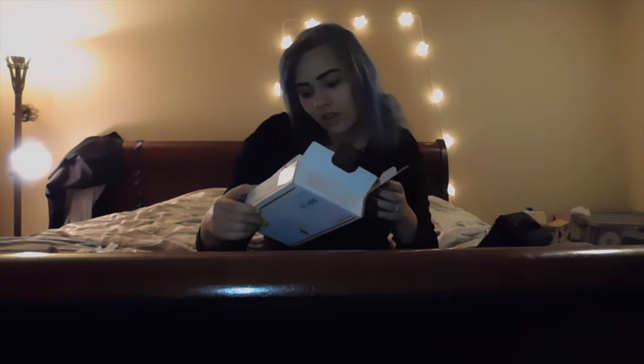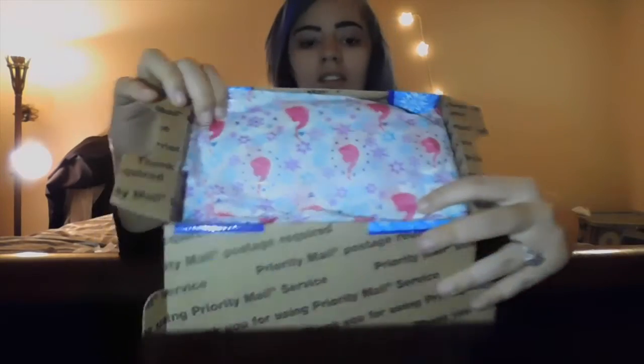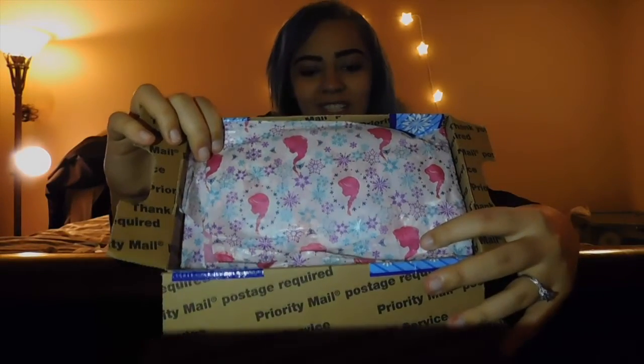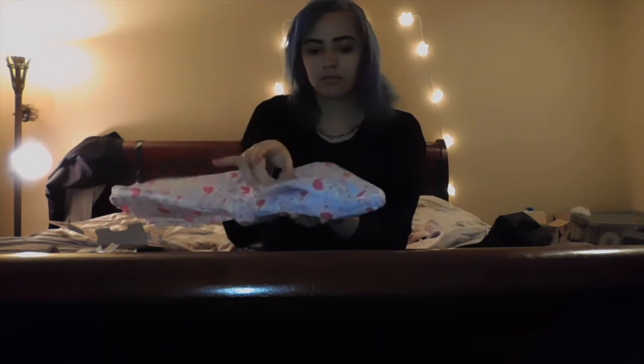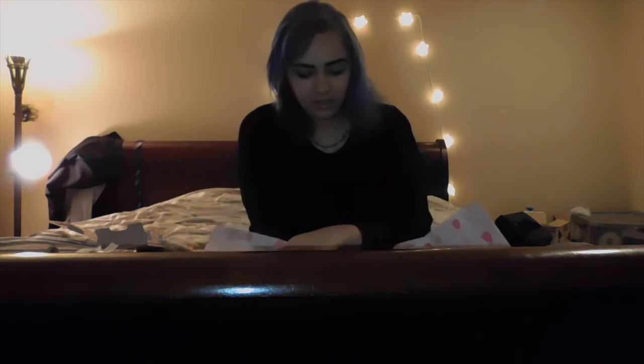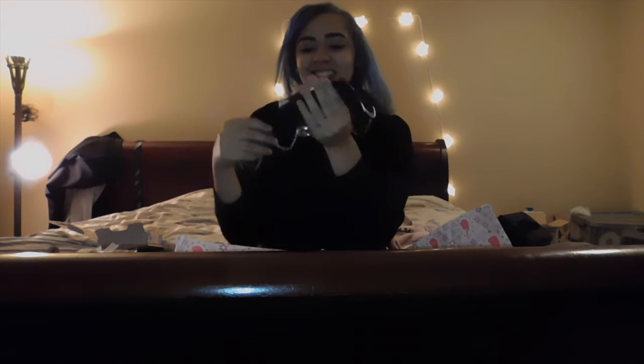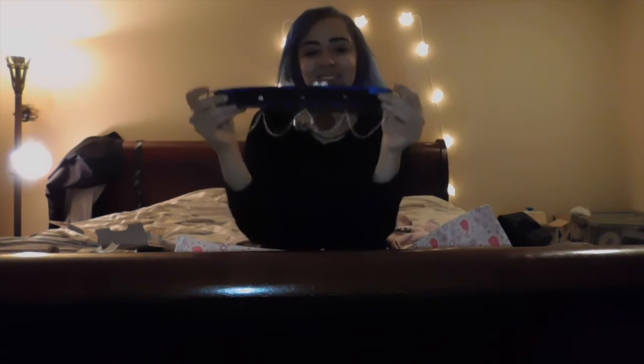So it looks like it is wrapped in Frozen wrapping paper, which is adorable. And let's pull it out. Oh goodness. Yes! I'm dying right now — this is so cute, oh my gosh!